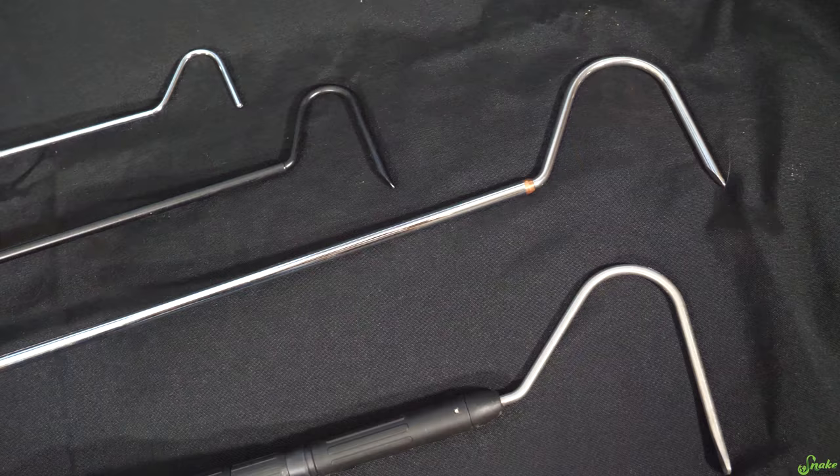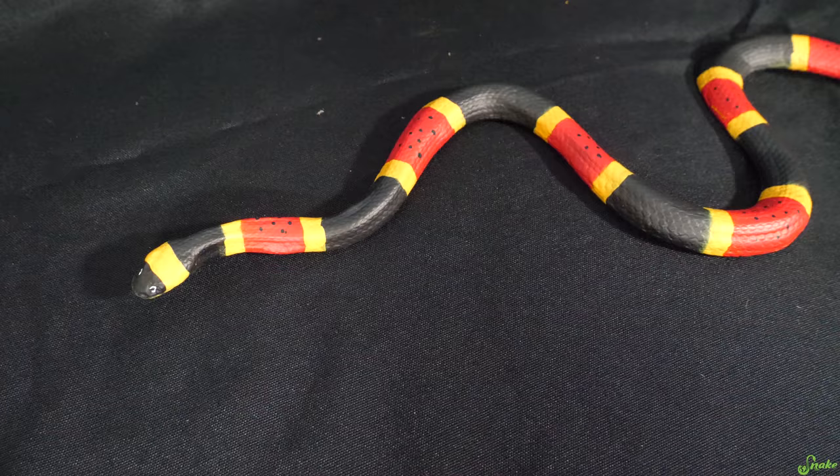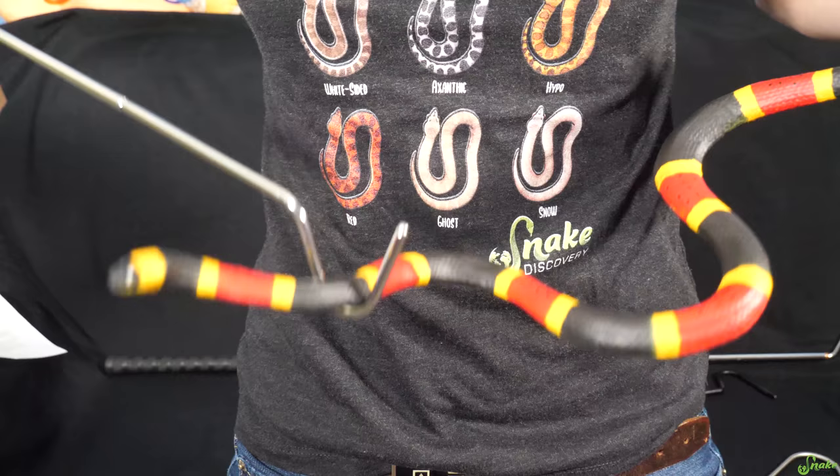This isn't just for adults or snake owners — kids can learn from it too. Pair a snake hook with a realistic toy snake, whether it be rubber or plush, and watch kids turn into a junior herpetologist.